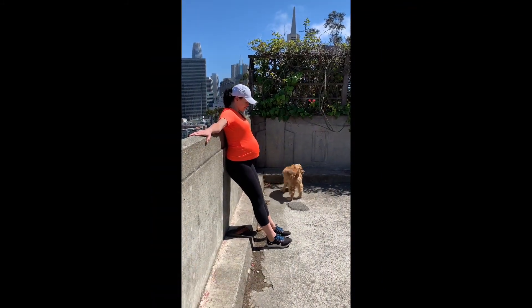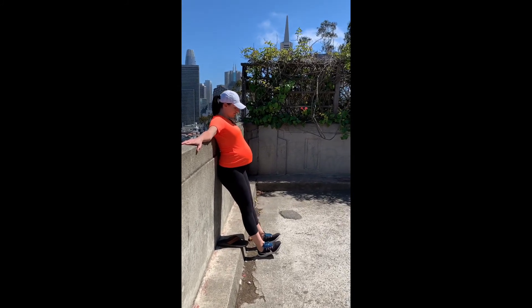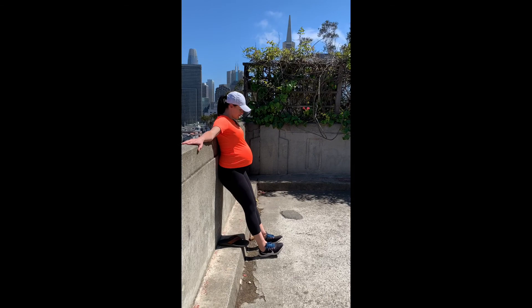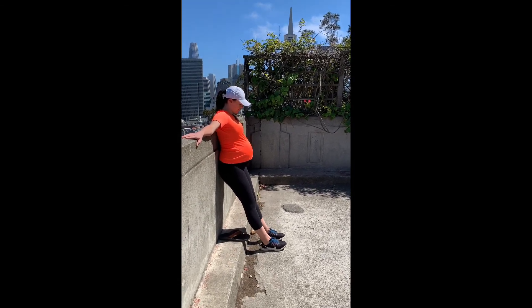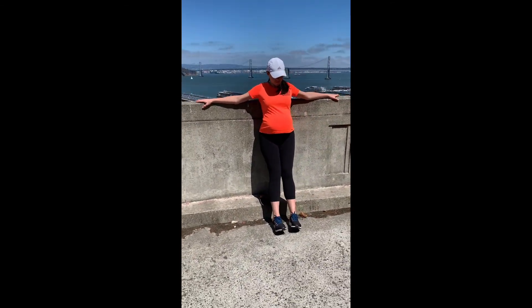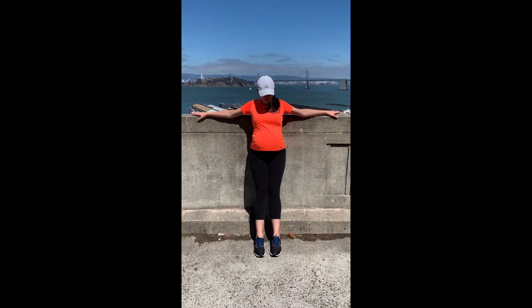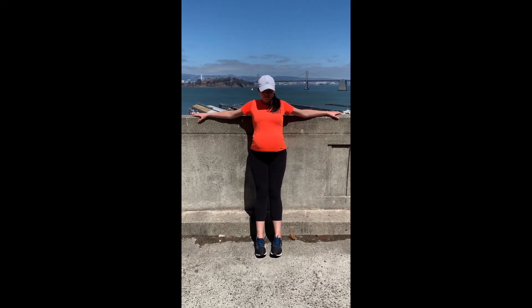Toe-ups. Place your bottom against the wall, heels about a foot away from the wall. Pick your toes up, placing your toes back down. Working the tibialis anterior — the lower leg, the shin. That muscle will feel like you're giving yourself shin splints. This is instrumental in developing lower leg health.